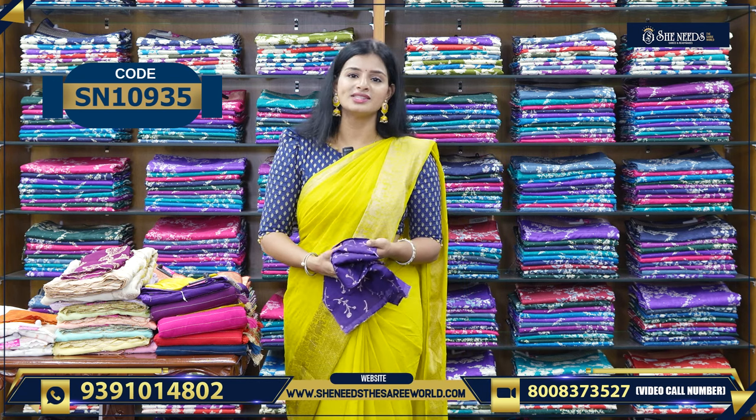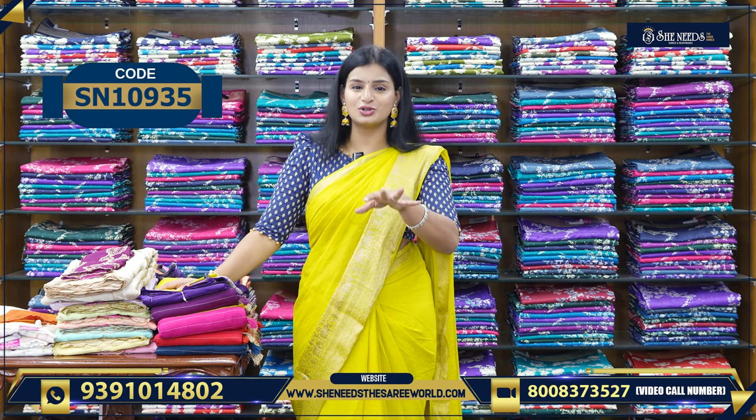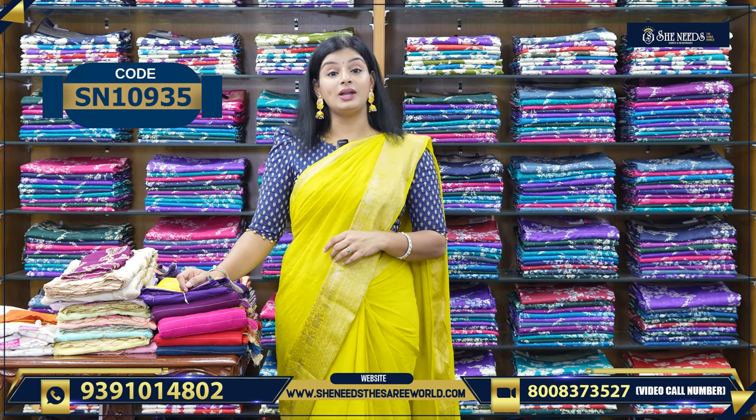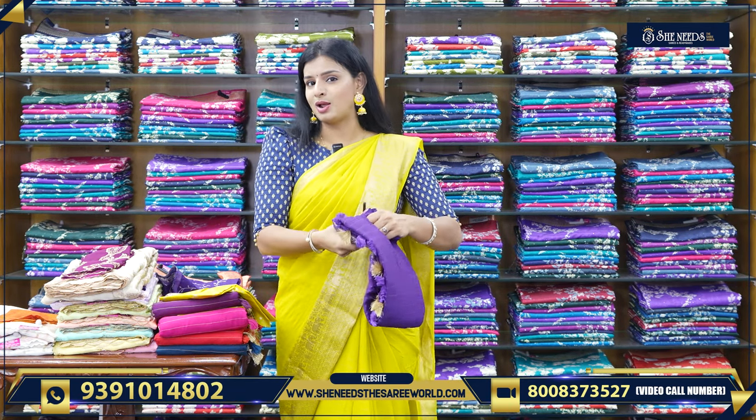You have to look at the concept of this separate blouse. You can enjoy it with any other contrast options. This sari price is 1120 rupees. We have nice colors and for that we have to do the contrast blouse.